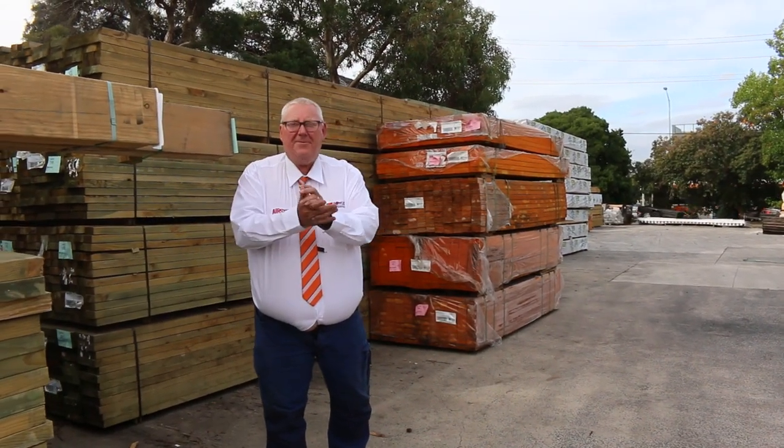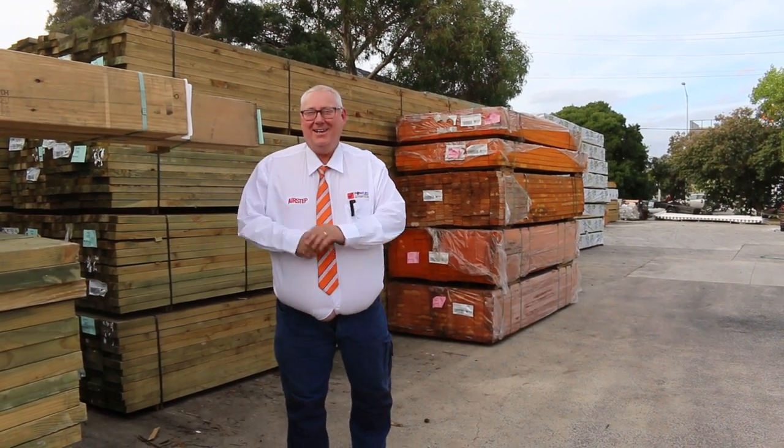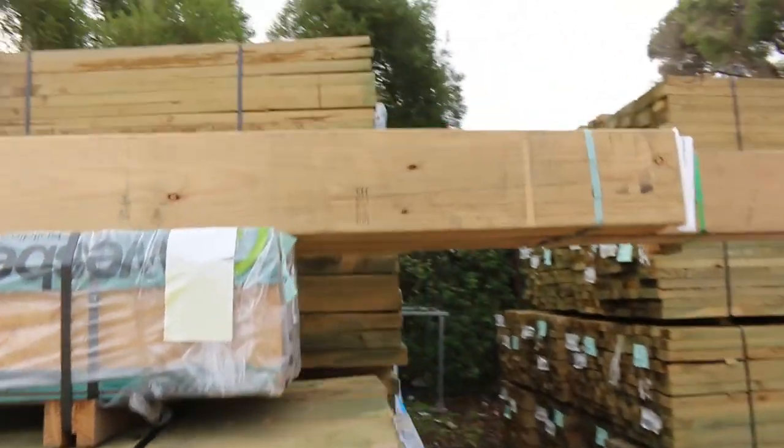Hello, Michael from Fowls here once again for tomorrow's timber auction preview for Wednesday the 12th of April 2023 at 10am. Alright guys, heaps of stock in this week, let's go for a walk and check it all out.